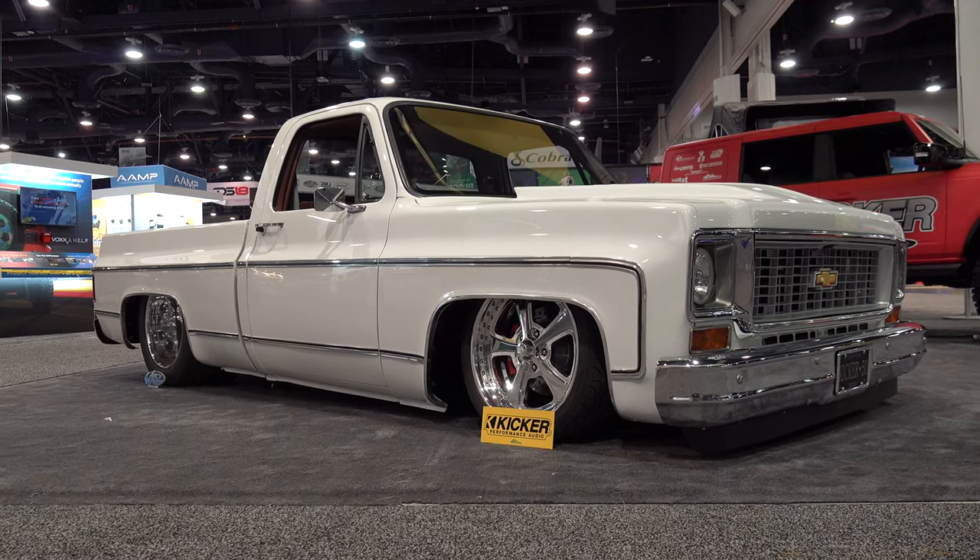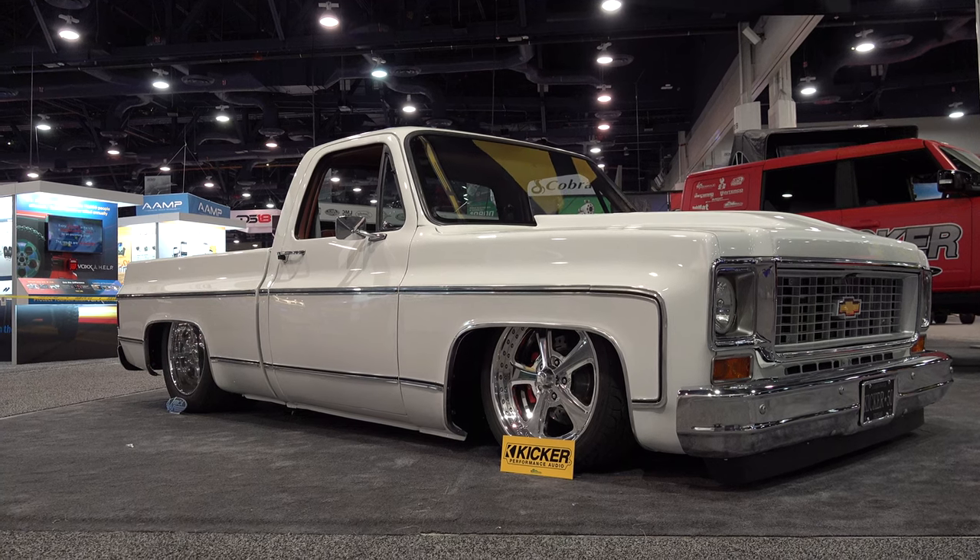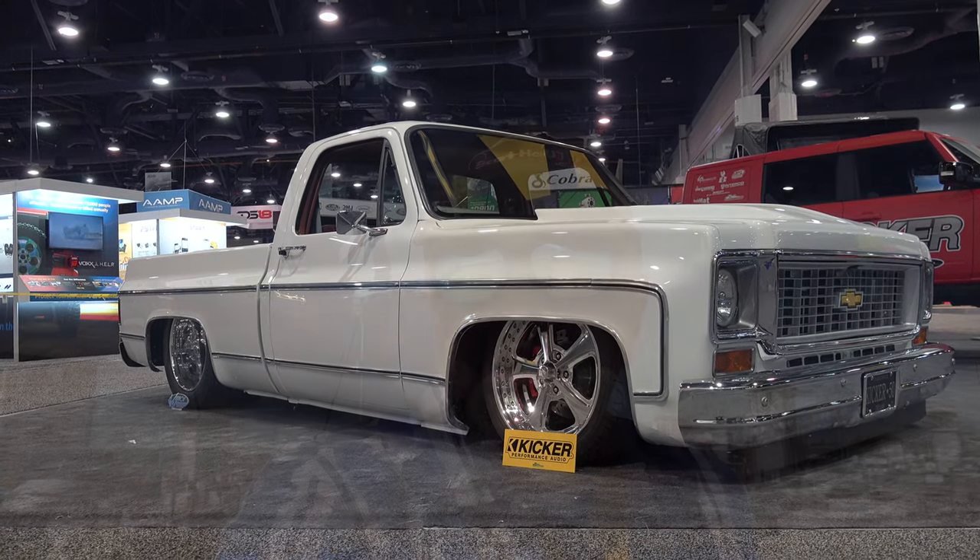So there you go — from the 2022 SEMA show, a very cool 1973 Chevy pickup truck. Hope you all have enjoyed it. Make sure you subscribe to this channel and visit ScottyDTV.com for an easy way to search the hundreds of videos I've posted — either click the link in the description or the one at the end of this video.